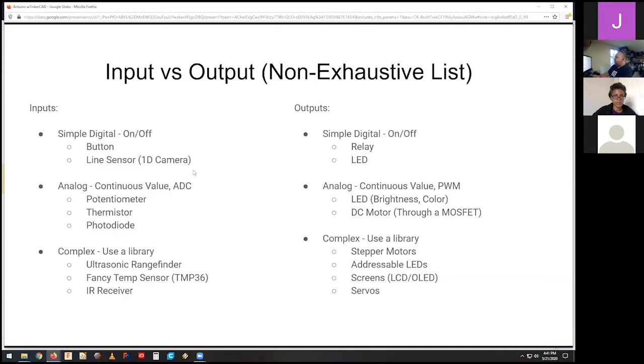We'll be using Tinkercad. A quick overview of more inputs and outputs — this is a non-exhaustive list but gives you a sense. Inputs: simple digital on/off like buttons, a line sensor which is a one-dimensional camera telling you whether it sees dark or light, PIR sensors for passive IR motion detection which give you a high or low if they detect motion. Analog inputs are continuous value and go through the ADC — a potentiometer is a knob with a start and end, and it's a resistor that can vary its value. You find them everywhere.